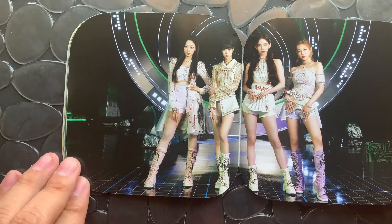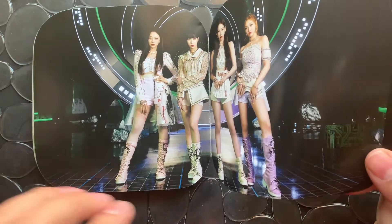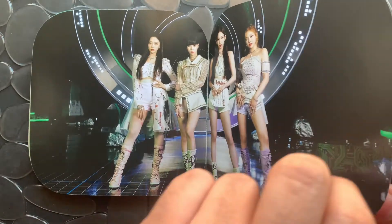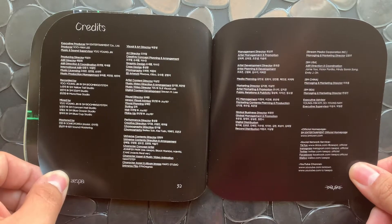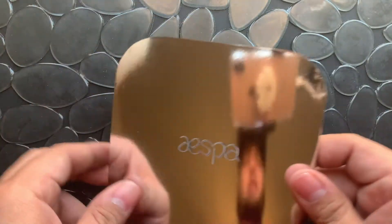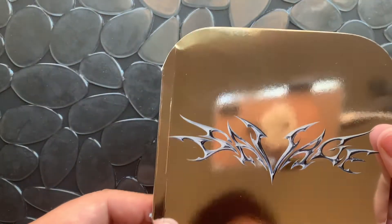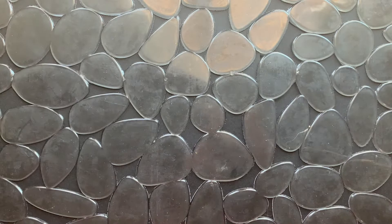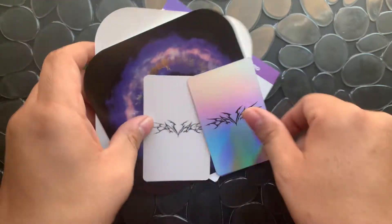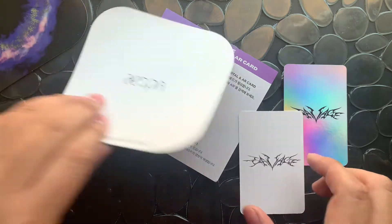I'm really liking the styling on this one — the white. Credits in the back, and holographic. Now for the album candy time! Okay, it looks like I have two cards.